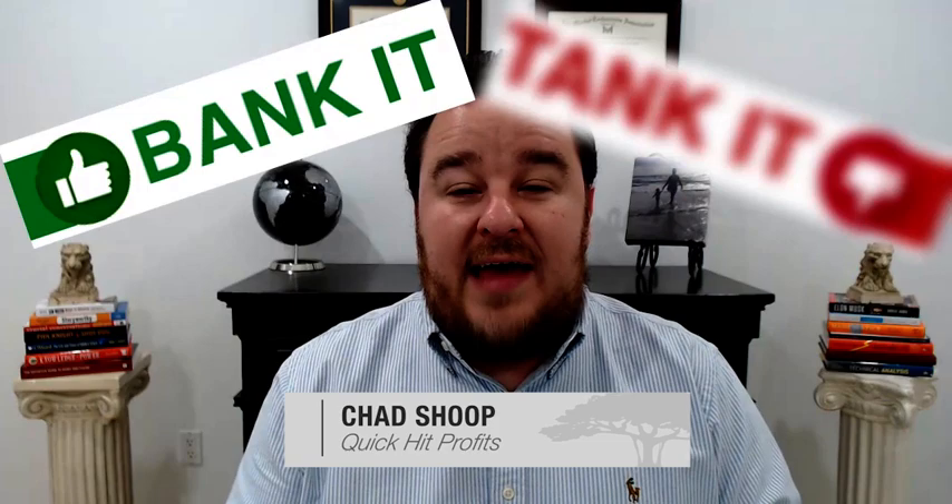Hi everyone, Chad Shoup here and welcome to our latest episode of Bank It or Tank It. This week we're going to be breaking down a stock that actually came to me in the comments section. I'm going to look to feature these stocks in the coming weeks, just stocks that you all want me to take a look at. That's going to be the ones that we're just going to run through over the next several weeks so we can get caught up on the many ones that you all want me to run through a Bank It or Tank It on.